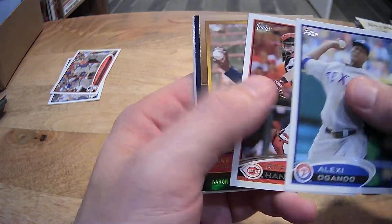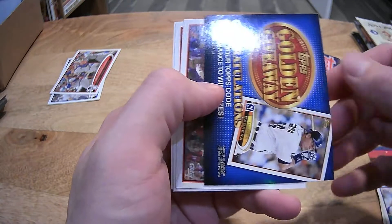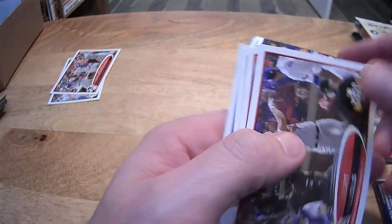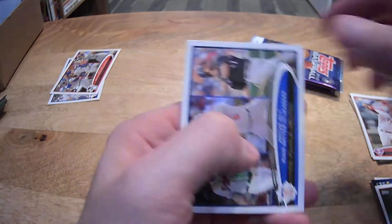Ogando, Hank Aaron golden greats. Another giveaway card — Albert Pujols. Roy Halladay, Brett Myers, and another Chipper. Pujols and Helton.